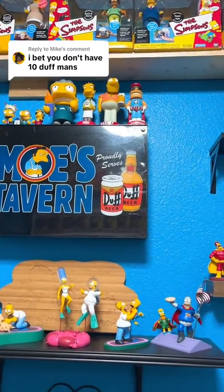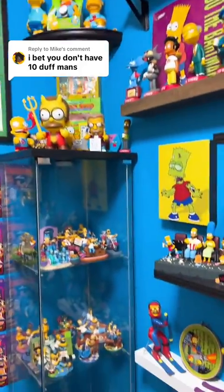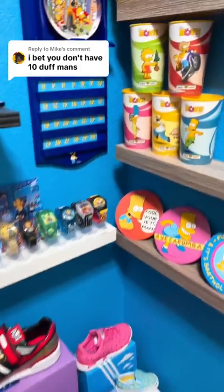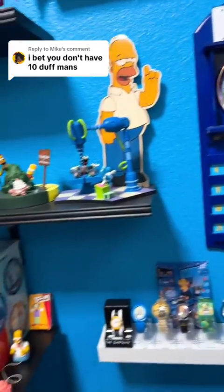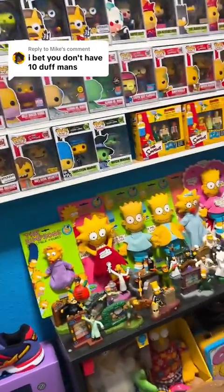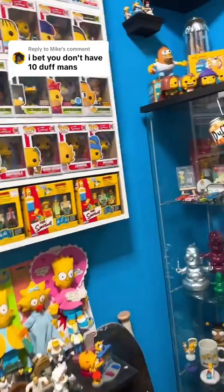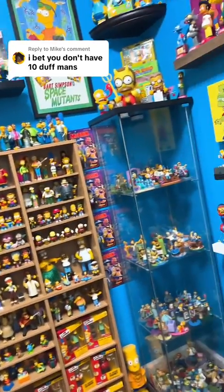Is there a tenth one? Do we have anything in my collection that has Duffman to complete this challenge? After looking around in the room, I believe we only have 9 Duffmans. I'll have to go in the attic and see. As you know, this is just my Simpsons closet — a majority of my Simpsons collection is up in the attic. If I do find another Duffman, I will post a video with that tenth Duffman, but at least we have 9, so thanks for asking.